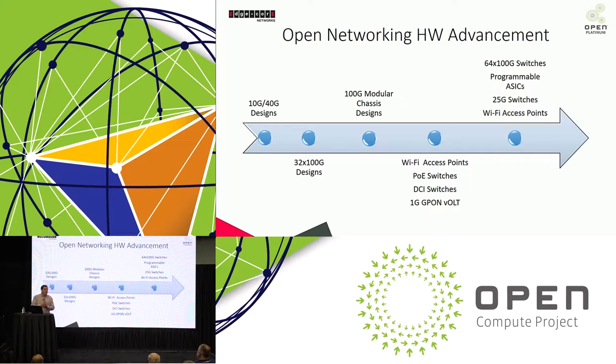The first products in early 2013 or 2014 started off with very standard 10-gig top-of-rack switches — one RU switches. Quickly, that moved on to 40-gig switches for the spine layer and also top-of-rack. That very quickly led to 100-gig modular chassis. There are currently three chassis designs open through Open Compute: a 128-port 100-gig chassis from Facebook, a 256-port 100-gig chassis from Edgecore, and a 512-port 100-gig chassis from Edgecore.